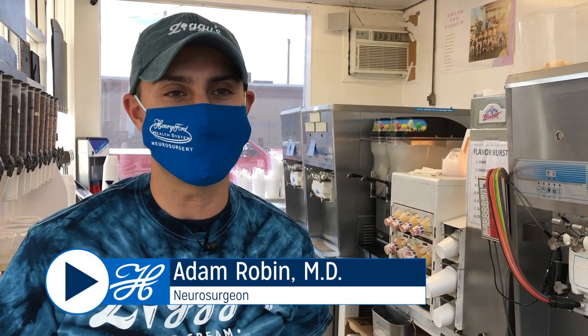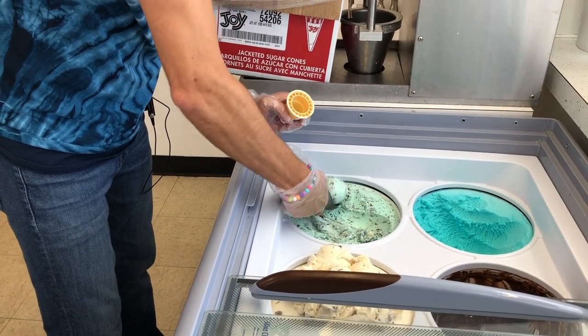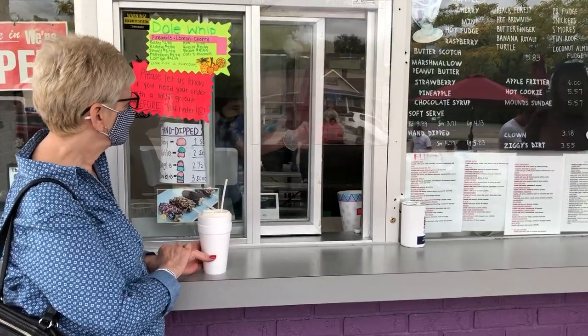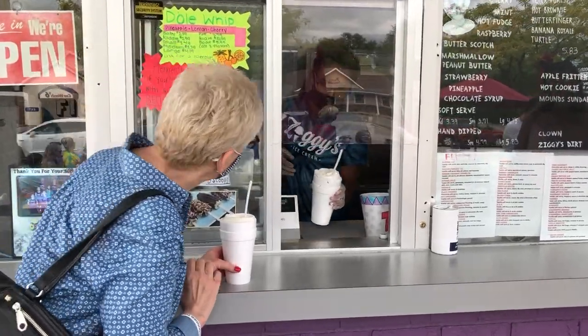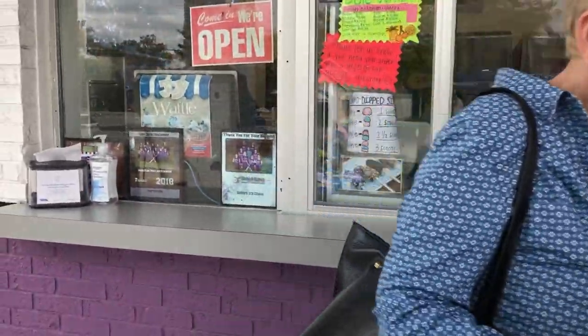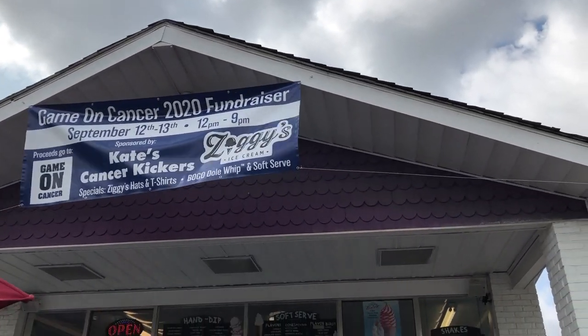Life is so sweet for one Henry Ford patient, she wanted to share it with her care team — so she put them to work scooping ice cream. That's Henry Ford neurosurgeon Dr. Adam Robin digging into some mint chocolate chip at Ziggy's Ice Cream in Grand Plank. It belongs to Kate White and her husband Rick. Kate is back to working full time and feeling like herself again after ending up at Henry Ford Hospital in Detroit with glioblastoma, the most deadly form of brain cancer.